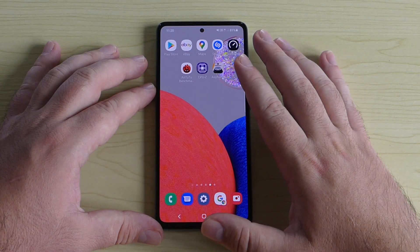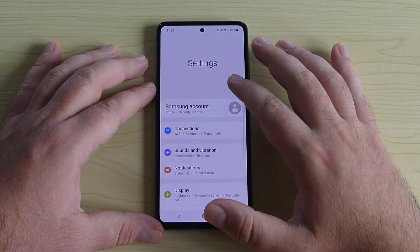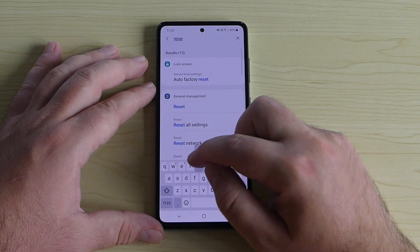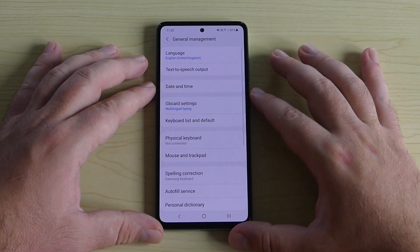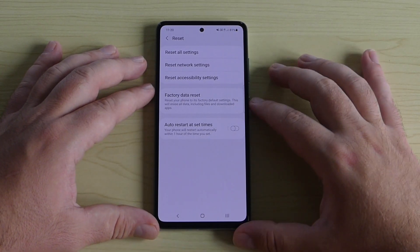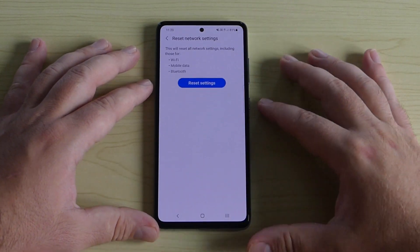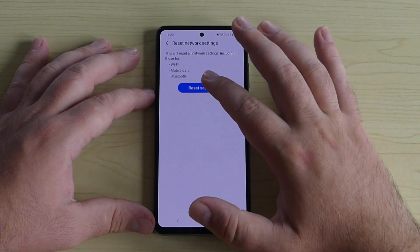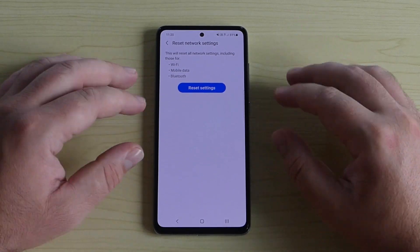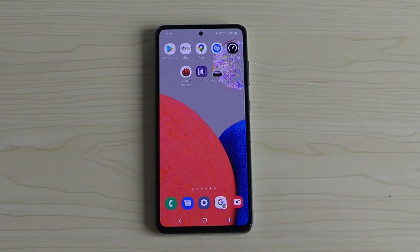If the flight mode trick doesn't work, swipe down, go to Settings, and type 'General Management' or 'Reset.' Under Reset, you'll find 'Reset Network Settings.' Tap that, and it will reset all Wi-Fi, mobile data, and Bluetooth settings, which may fix your network problems.